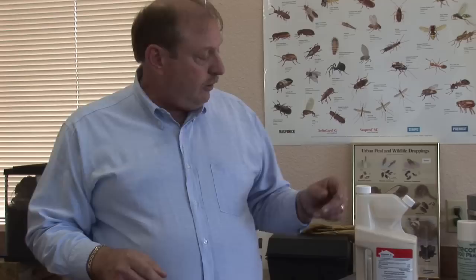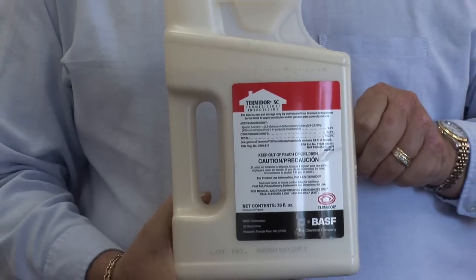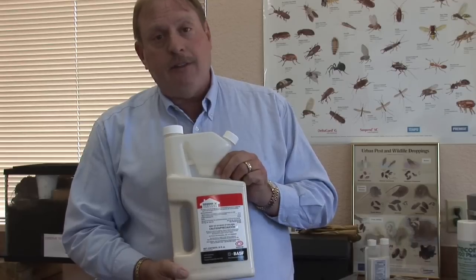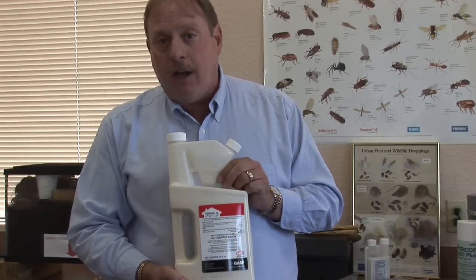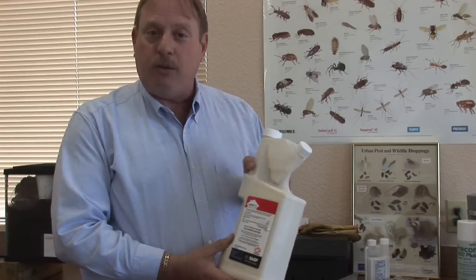If you need to get rid of the termites in the home and they're subterranean termites, well then you may need to use a product like this. This is called Termidor, probably one of the most effective termite control products, which can be used for both drywood termites and subterranean termites. This product, when used by a professional, can eliminate your entire colony within your home. Then you won't have to worry about any more winged reproductives.